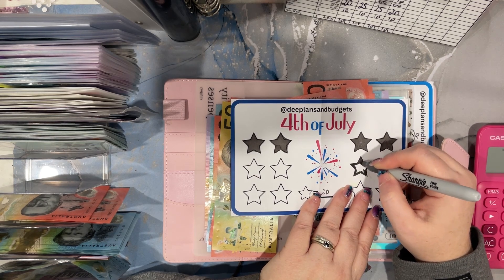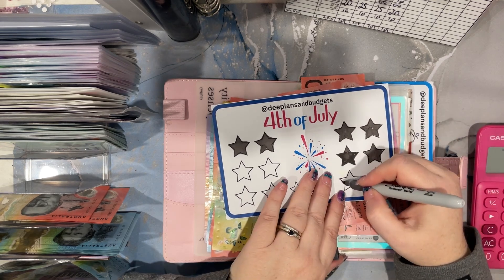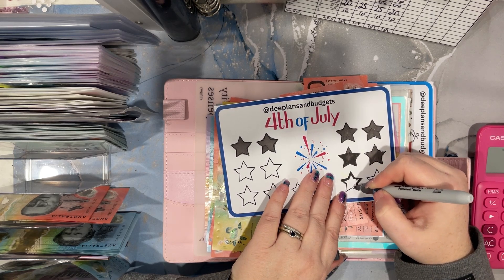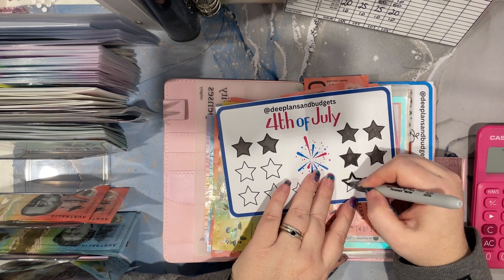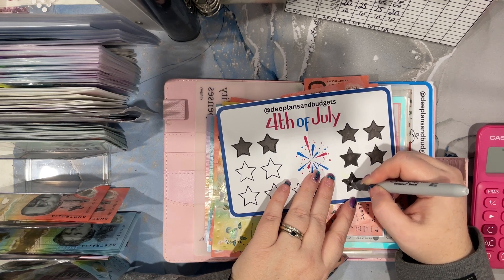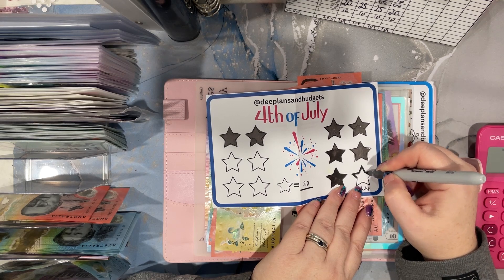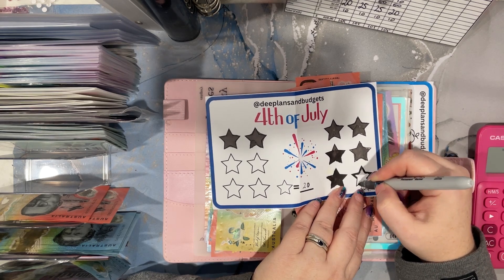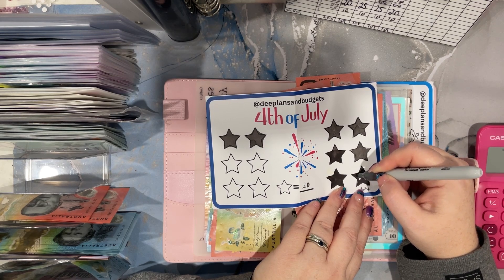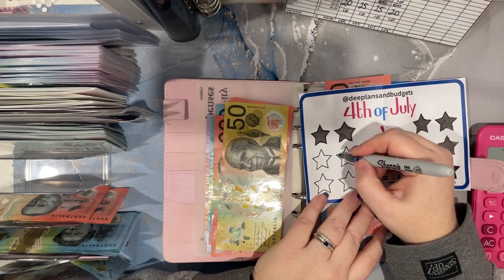What I've realised is my credit card has not been going down even though I've been putting these extra payments on. Well, I haven't - because I've been saving it up, and then when I do my Disney cash stuffing - because that gets cleared at the end of the month - I've been putting this into the Disney envelope, the $200 envelope. No wonder my credit card is not going down by big lump sums anymore because I've been stuffing it up.